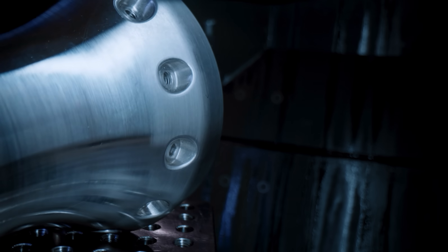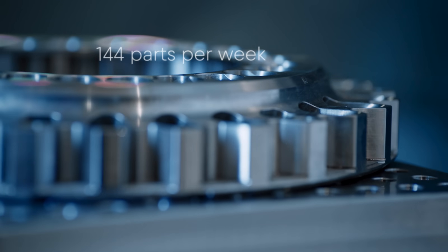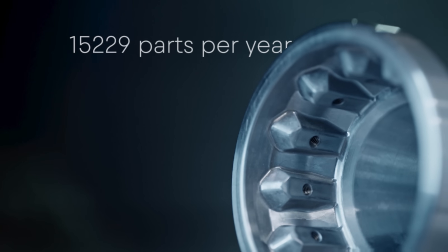We make pretty much anything metallic — anything you see on the car that's made of metal, and even a lot of the carbon fiber is machined in here. We have around 300 parts per week during the build; where we're busier it would average out at 16,000 per year.